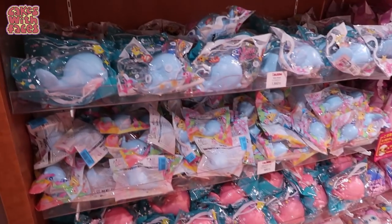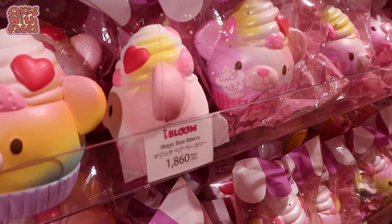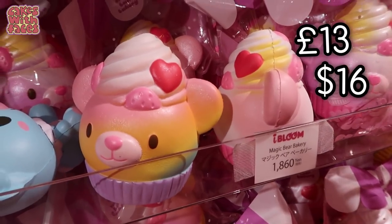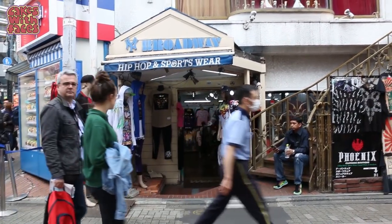It kind of smells of strawberries in here. Wow, there's a whole bakery of squishies! I'm no squishy expert, but they are not cheap squishies — they are mainly about 1800 yen each. It's a really cute shop though.